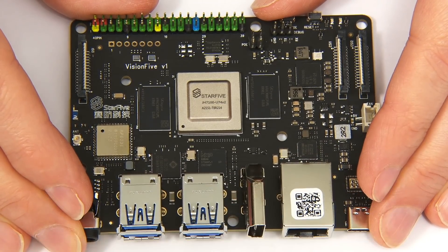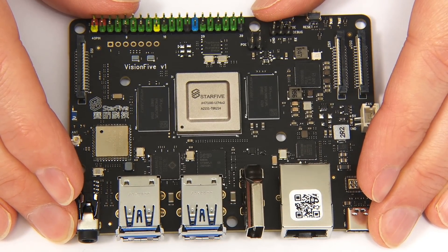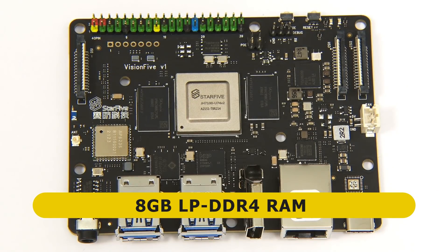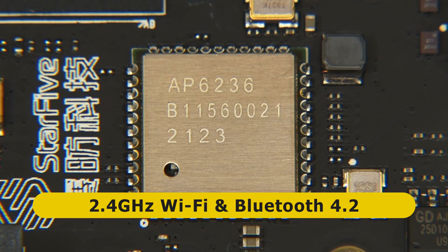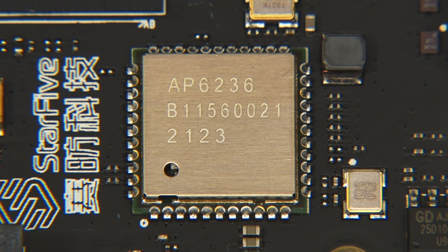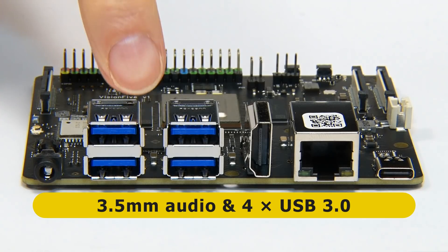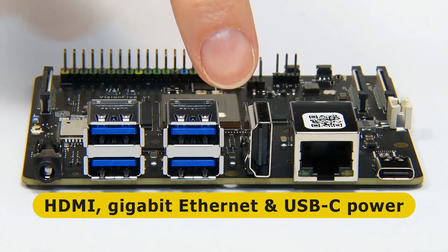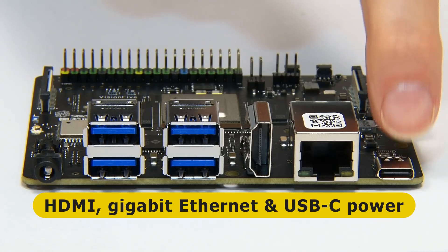Back with the Vision 5, whilst the specification of the SoC is new to many of us, the remaining hardware components are pretty familiar. On the top of the board we've got 8 GB of low-power DDR4 RAM in two 4 GB chips, and a wireless module giving us 2.4 GHz Wi-Fi and Bluetooth 4.2. On the front edge we find a 3.5 mm audio jack, four USB 3 Type-A ports, a vertically mounted full-size HDMI connector offering 1080p output at up to 60 frames per second, a gigabit ethernet port, and a USB-C port for powering the board.